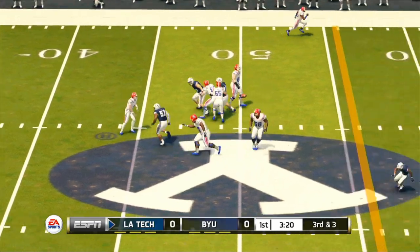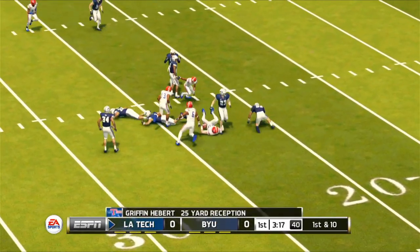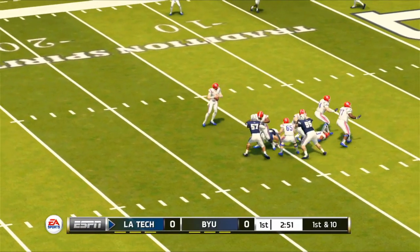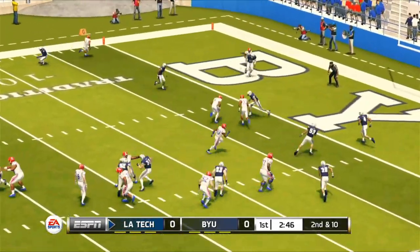The Bulldogs almost immediately make BYU regret their decision as Luke Anthony finds the sure-handed Griffin Hebert for a large gain on third down. Then Anthony tries to get his interception out of the way early, but after the ball lands incomplete Luke finds Jawan Johnson for the score.